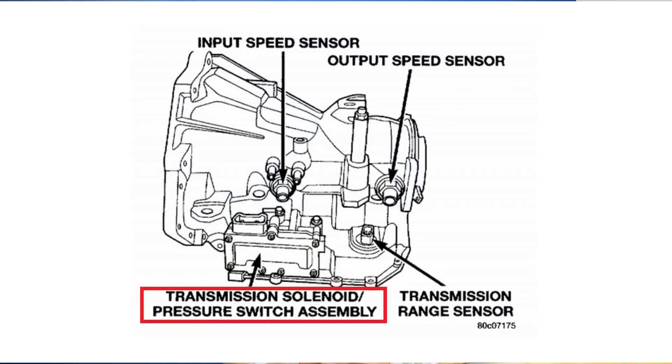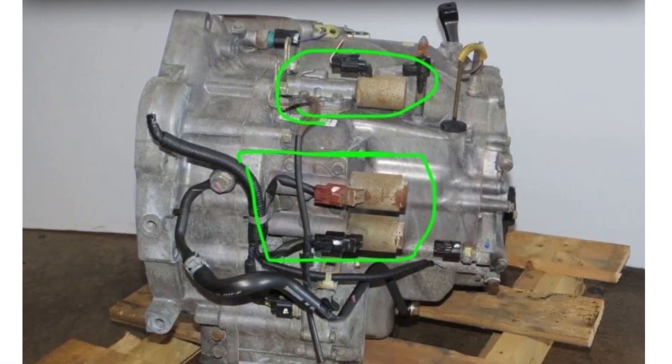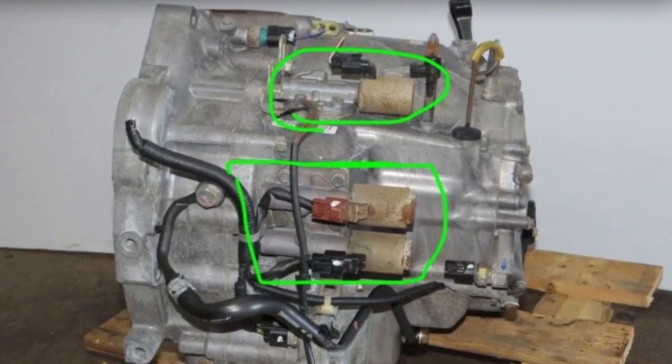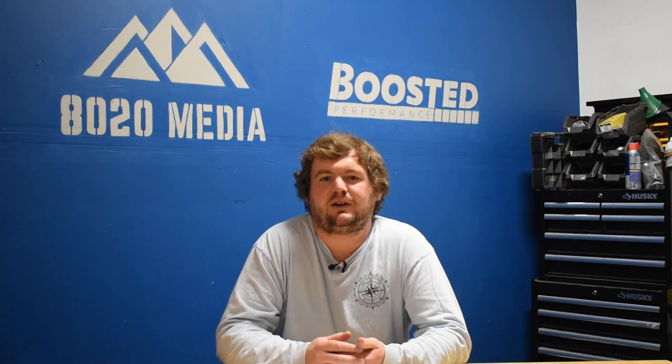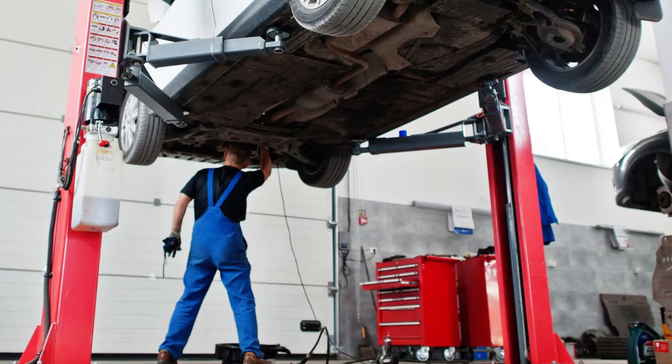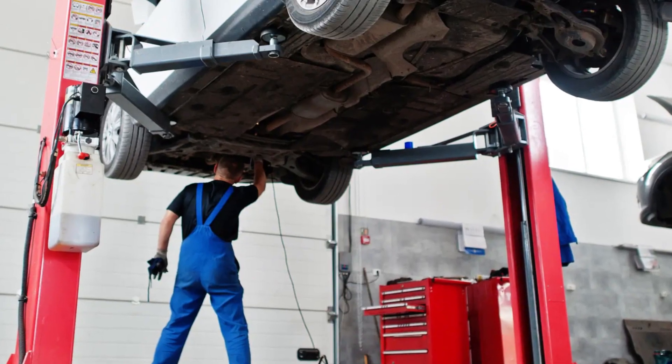The second common cause is a faulty transmission solenoid. Unfortunately, a lot of the times these are found inside the transmission. There are a couple of cars, specifically some Honda and Chrysler models, that do have external transmission solenoids, which can make it a little bit easier to maintain, replace, and test them. However, oftentimes these solenoids are internal and more specifically inside of the valve body. So if the transmission fluid isn't the issue, this is a good point to take it to a professional mechanic and let them diagnose the issue.